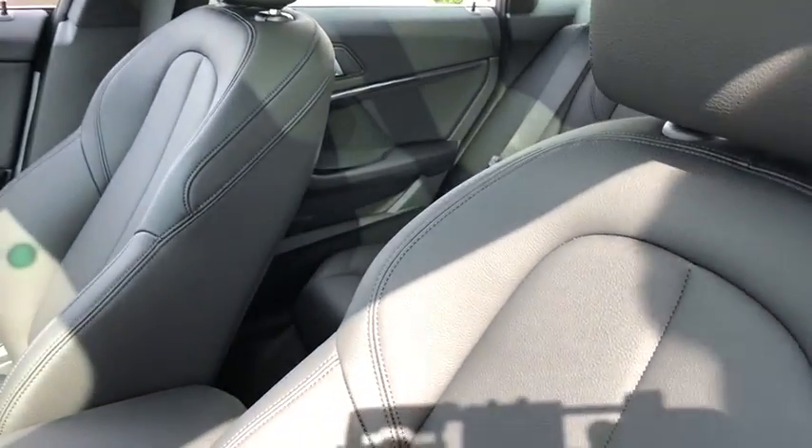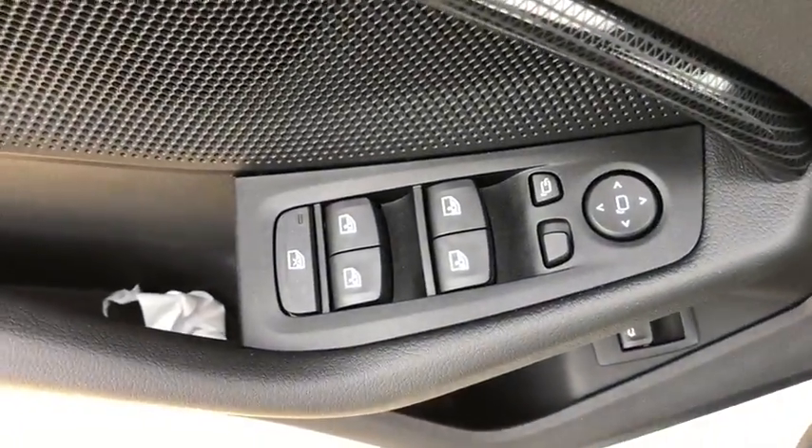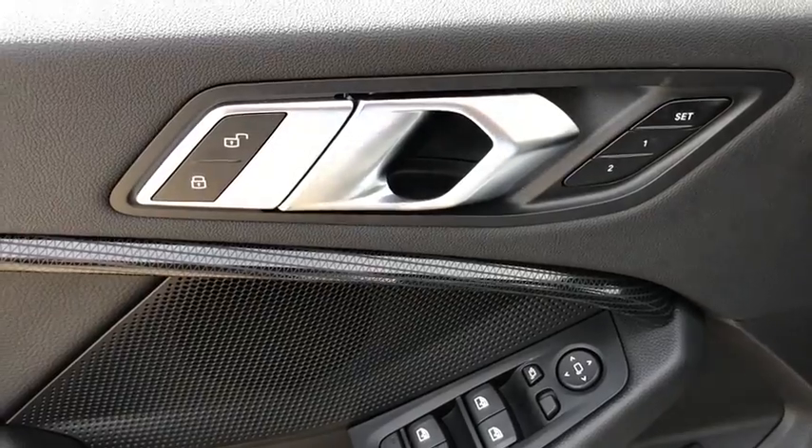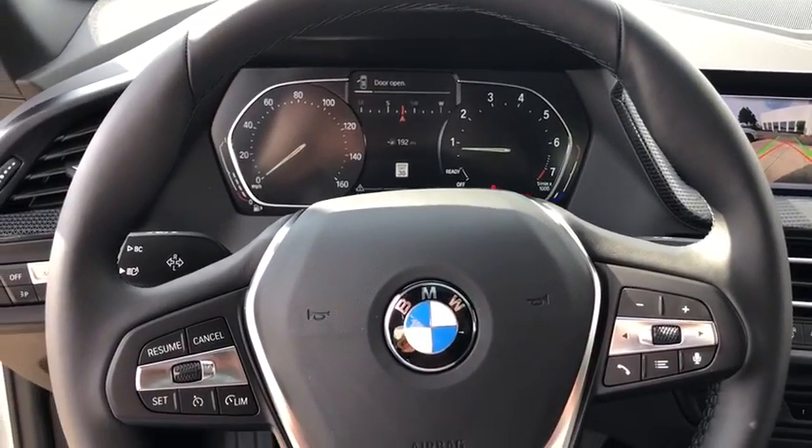Traction control, navigation system, power passenger seat, keyless entry, dual airbags, panoramic moonroof, power steering, four-wheel disc brakes, trip computer, compass, fog lights.